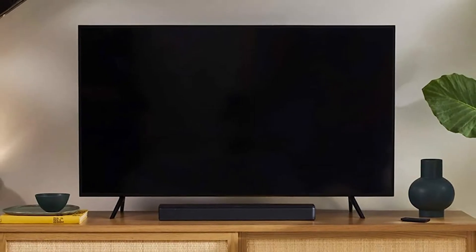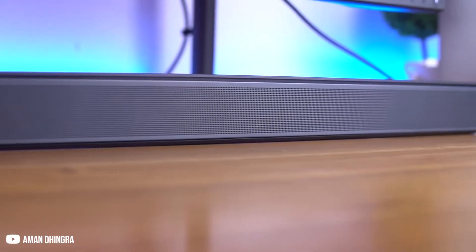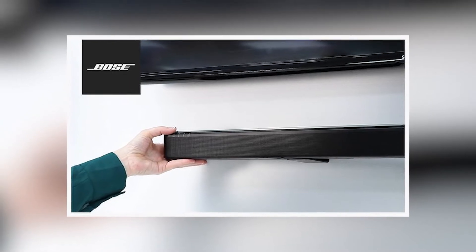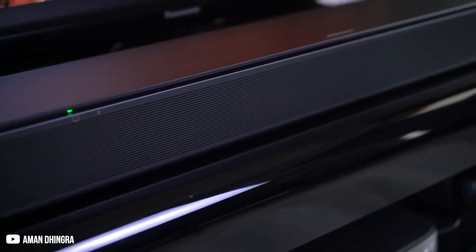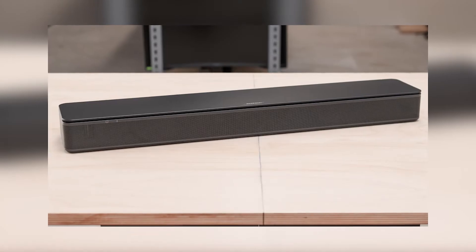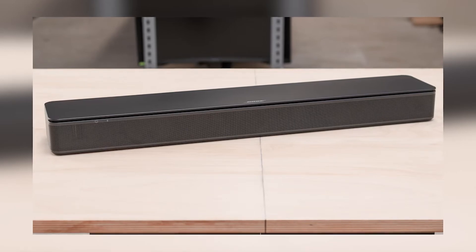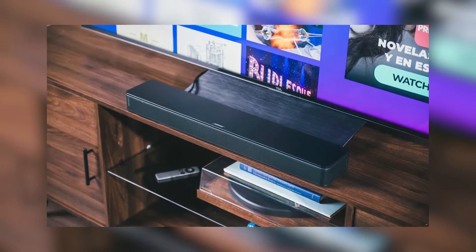It might blend into existing arrangements without standing out, thanks to its tiny size and straightforward black finish. To make positioning as seamless as possible, Bose even offers a wall-mount device. Your entertainment space can seem tidy with no effort, thanks to the absence of cabling compared to a larger home theater setup or even an additional soundbar with satellite speakers. Click the link in the description below to check it out.